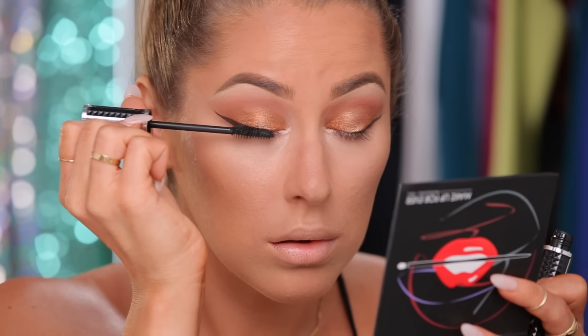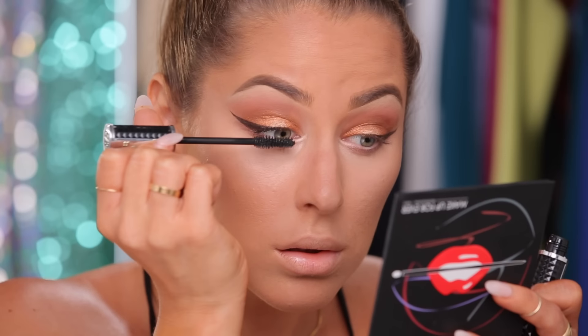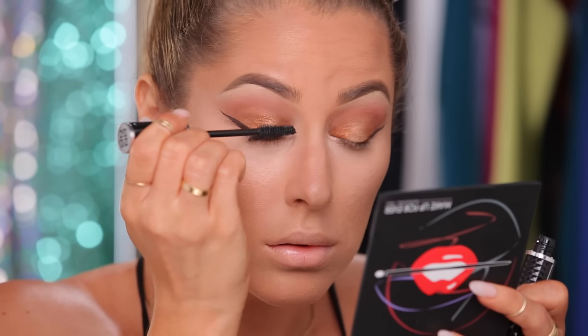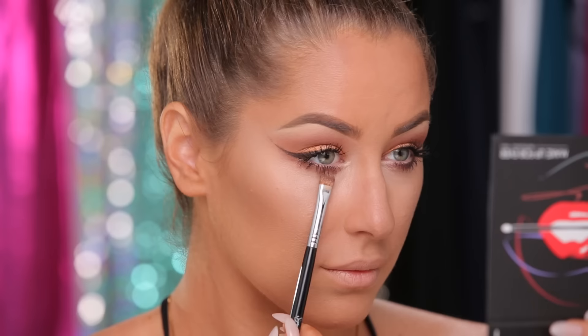For my lashes today, I'm using this mascara from Givenchy Beauty. I wasn't going to wear false lashes, so I really spent probably a solid 20 minutes doing my lashes, which I will spare you from watching. Then, from such vigorous mascara work, I had to touch up the under eyes, so I went back in with that bronze shadow and also went in with this Carnival eyeshadow from Inspire Beauty.